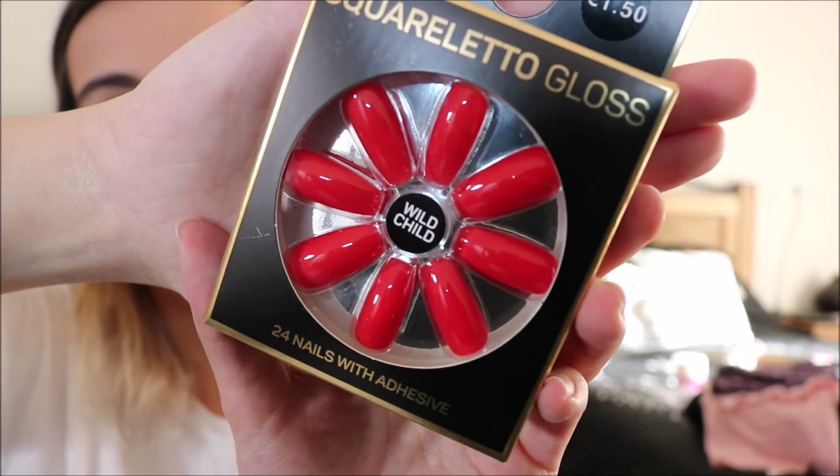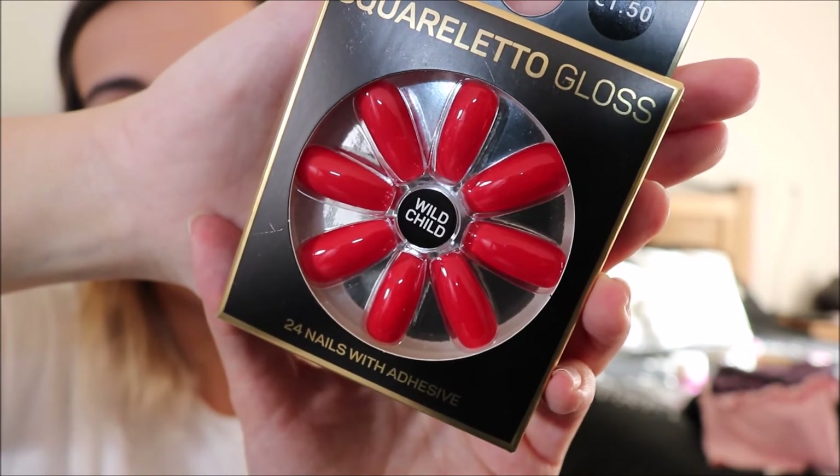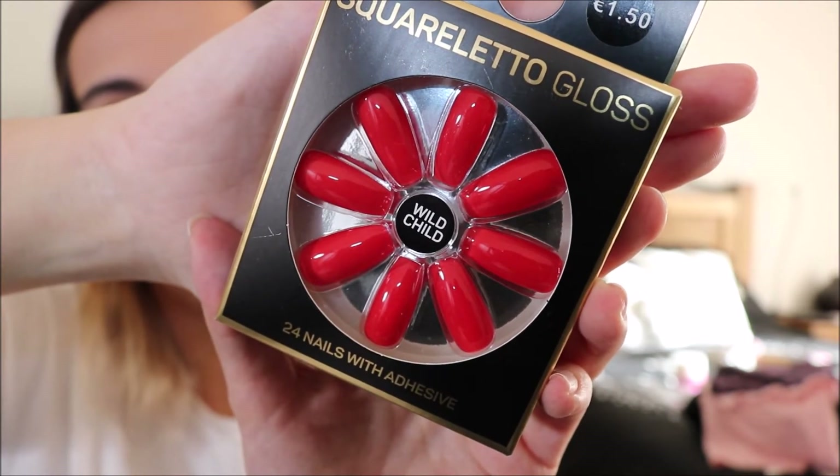Finally, I bought something a little bold — I was curious to try these stiletto gloss press-on nails with adhesive called 'Wild Child.' They're a bold red stiletto nail and were 1.50 euros, so even if it doesn't work out it really doesn't matter much.